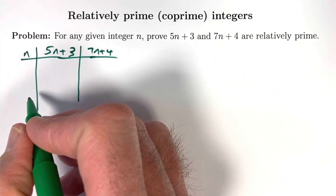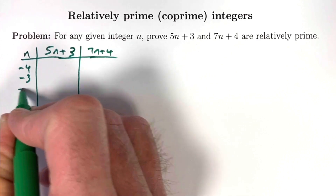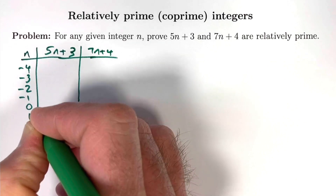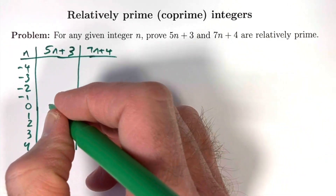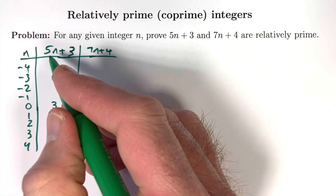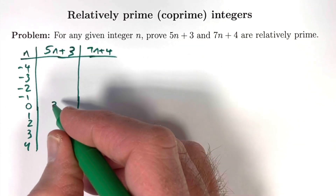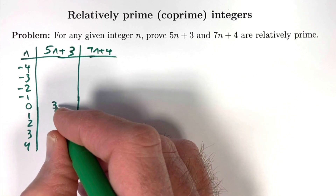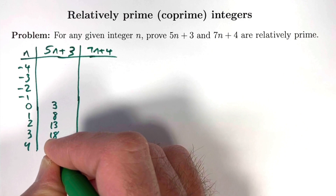Let's pick some different integer values of n, including negative values like negative 4, negative 3, negative 2, negative 1, 0, 1, 2, 3, and 4, and find the outputs of these expressions. When n is 0, the expression 5n plus 3 has a value of 3. Because the rate of change is 5, every time n increases by 1 the output increases by 5: from 3 to 8, then to 13, then to 18, then to 23.